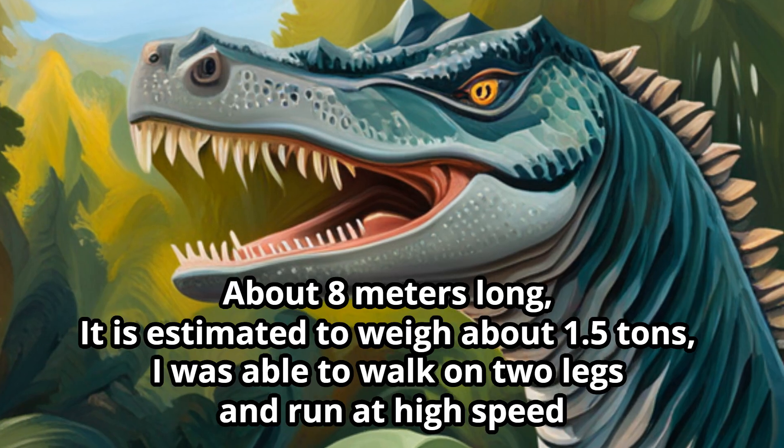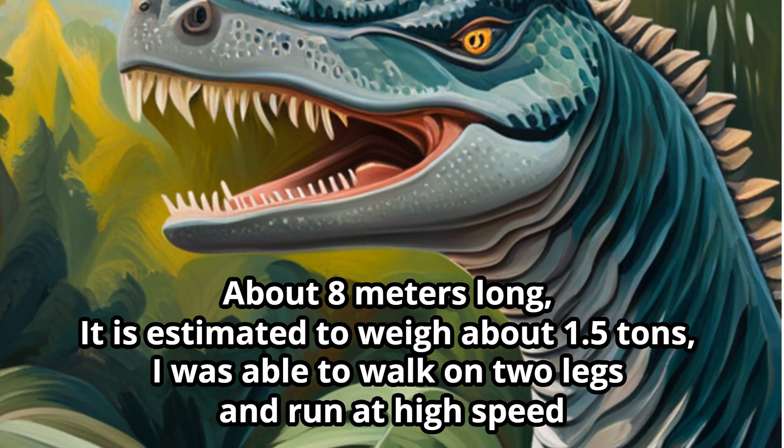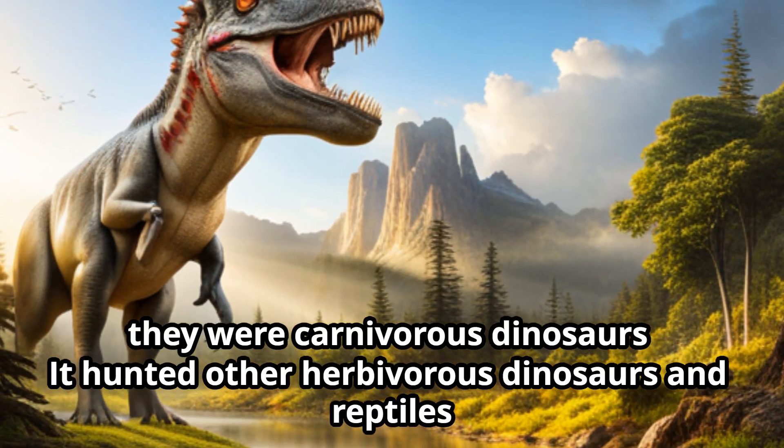Carnotaurus was about 8 meters long and is estimated to have weighed about 1.5 tons. It was able to walk on two legs and run at high speed, making it a carnivorous dinosaur.